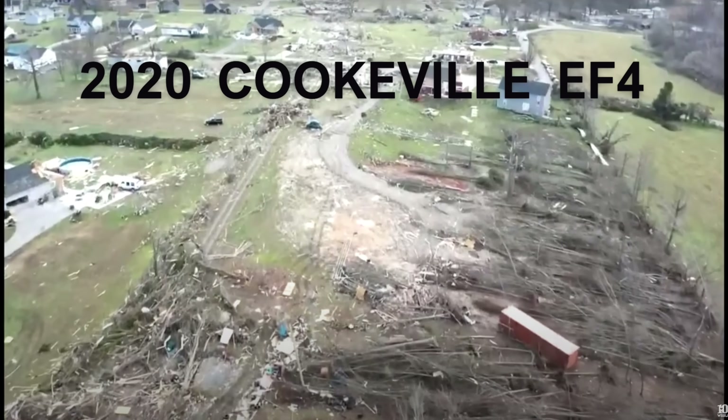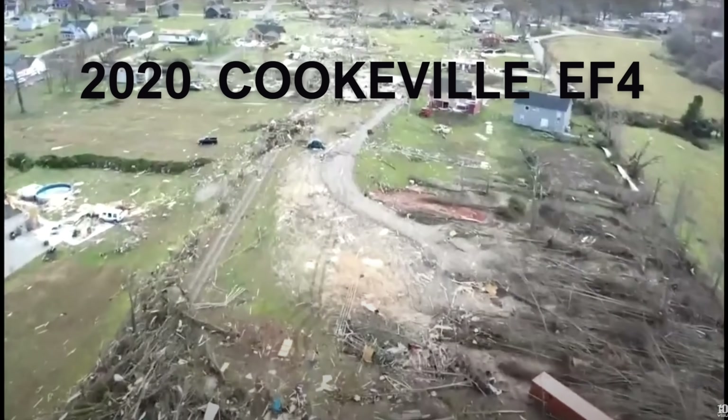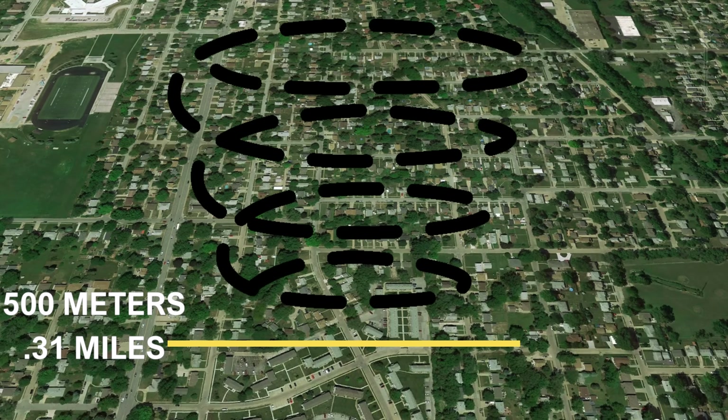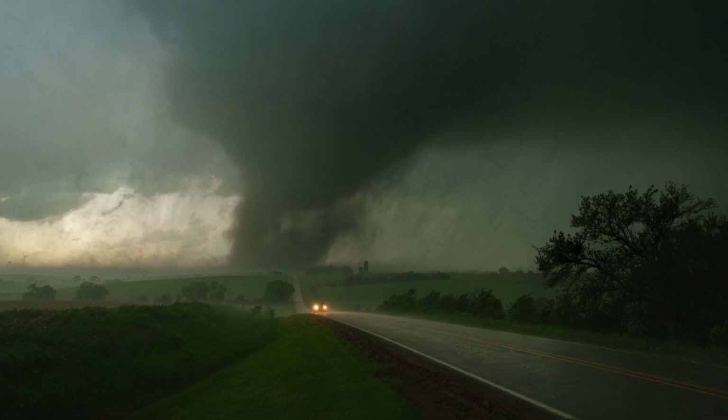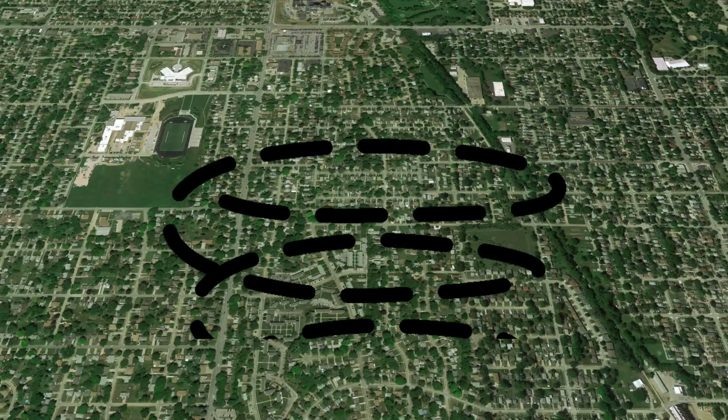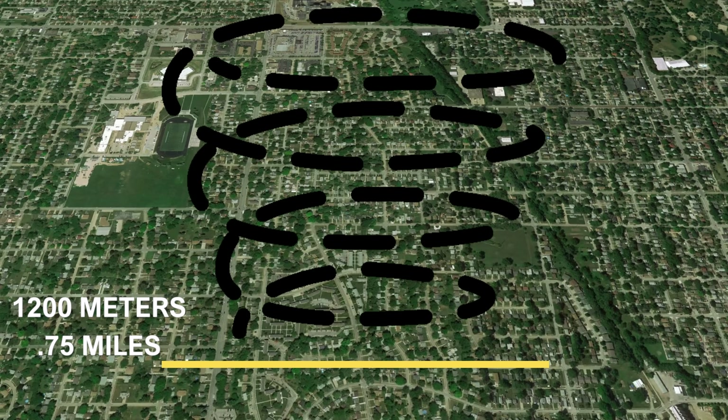The 2020 Cookeville, Tennessee EF4, one of the most significant tornadoes in the past five years, was double the average tornado size, approaching 500 meters or 0.31 miles wide — about six city blocks wide. One of last year's worst tornado events, the Greenfield, Iowa EF4, had a peak width of 1,200 meters or about 0.75 miles wide.